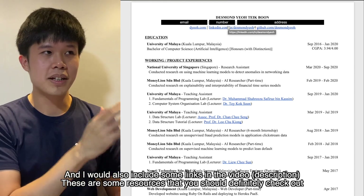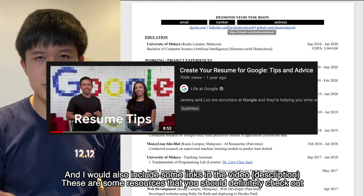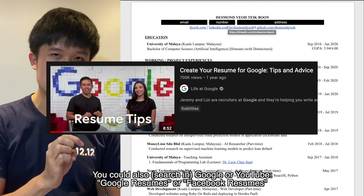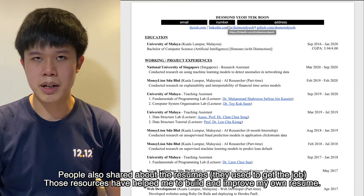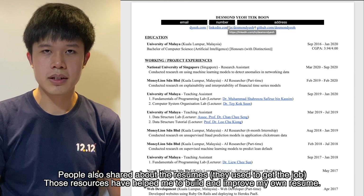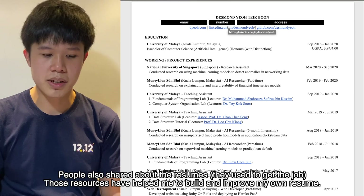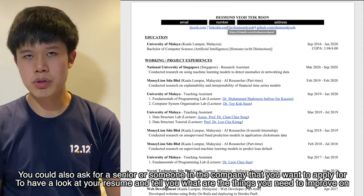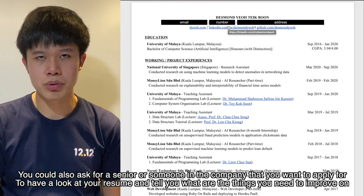I'll include some links in the video to resources you should definitely check out. You can also Google or YouTube 'Google resumes' or 'Facebook resumes' — people share their resumes that you can look at. Those resources definitely helped me improve my resume. You can also ask a senior or someone at the company you want to apply to, to review your resume and tell you what to improve.